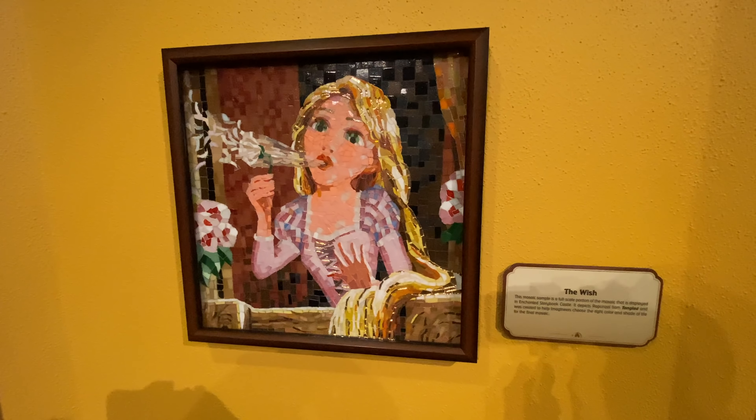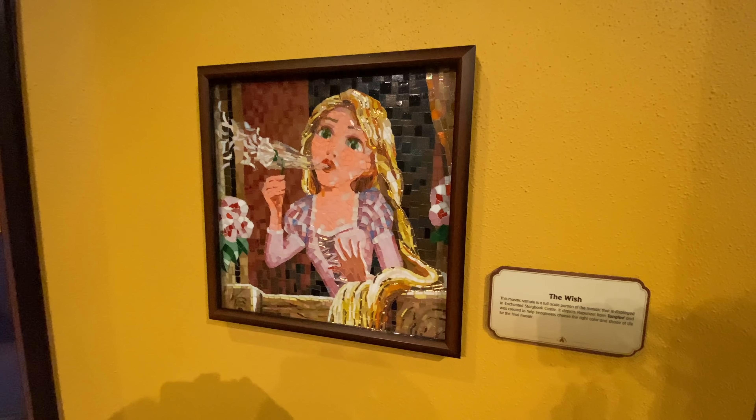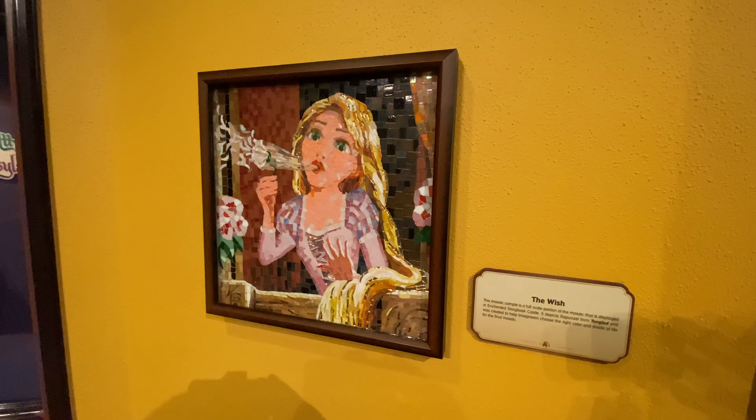My favorite personal part is the mosaics. They have a sample mosaic of the mosaics that are in the Storybook Castle, but they're much smaller here. I can't wait to get to Shanghai one day and actually see the full-scale mosaics because they look really cool, even the small versions here. But let's keep moving on to secret spot number two.